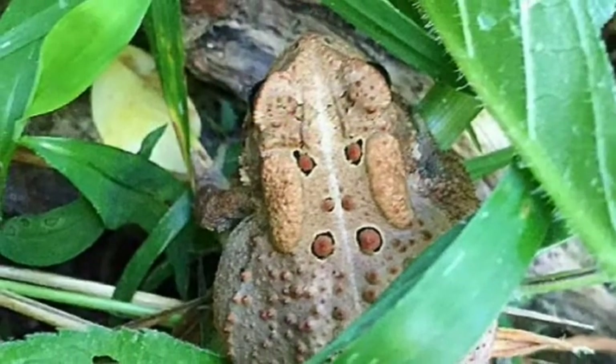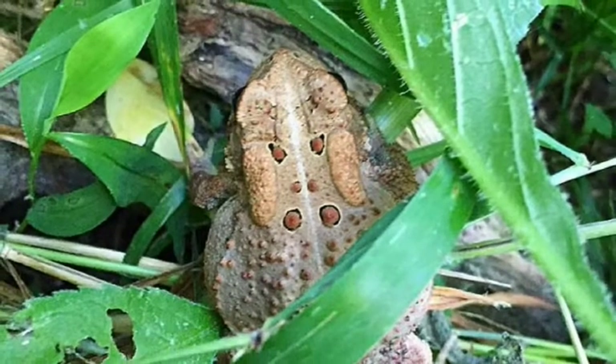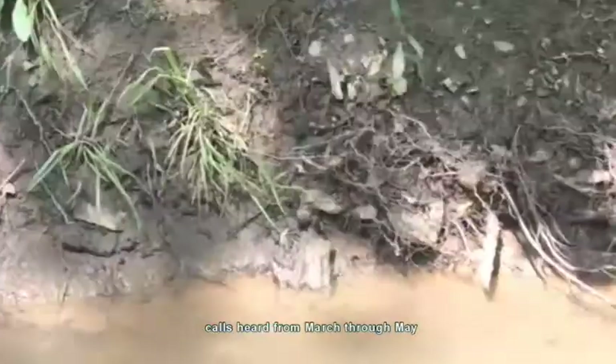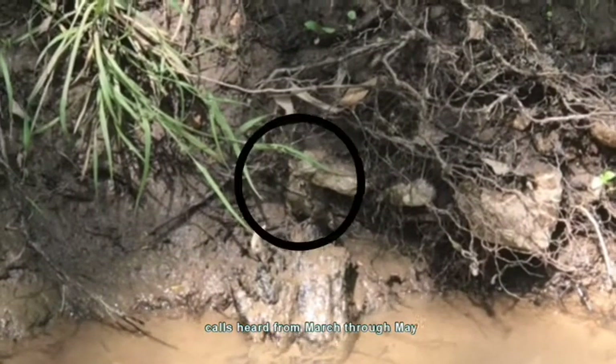Our next animal is another amphibian, an American toad. These can be easier to spot because their bright colors and bumps are a warning to predators that they don't taste good. Let's listen to a toad calling. When we hear this noise, the toads are happy.